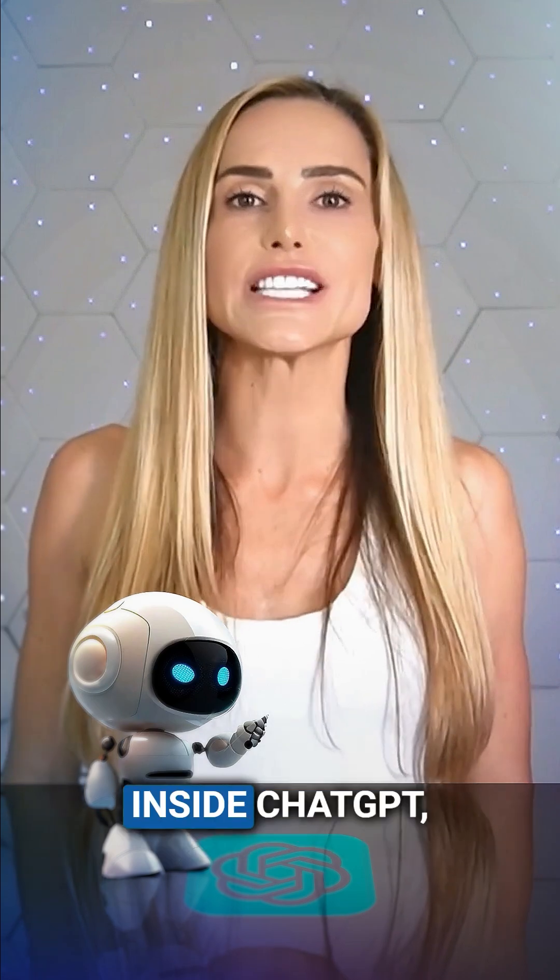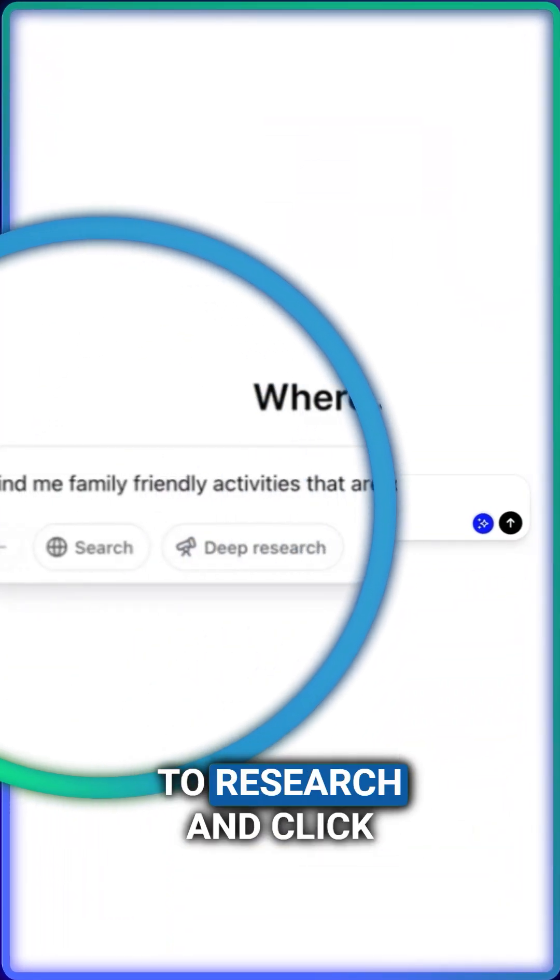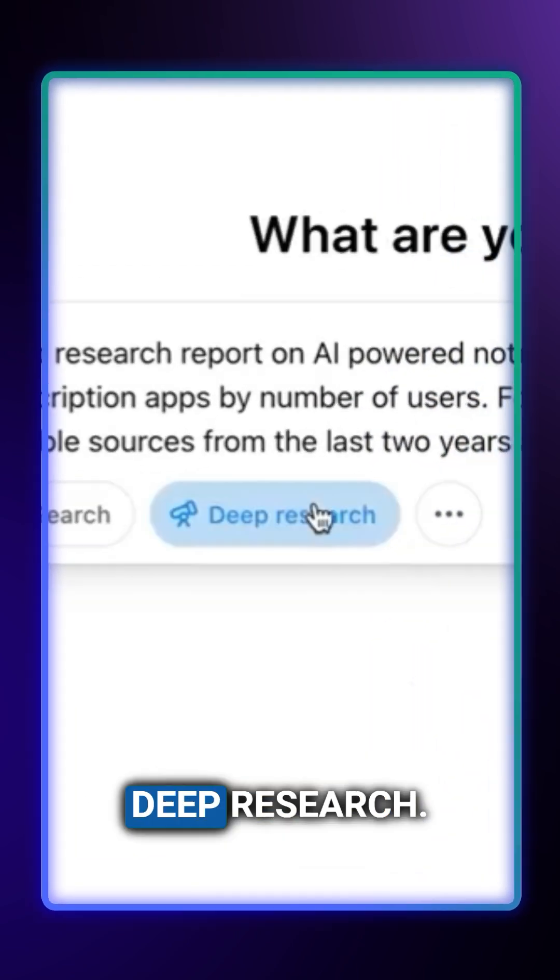To access this feature inside ChatGPT, simply type your prompt or what you want to research and click the button that says Deep Research.